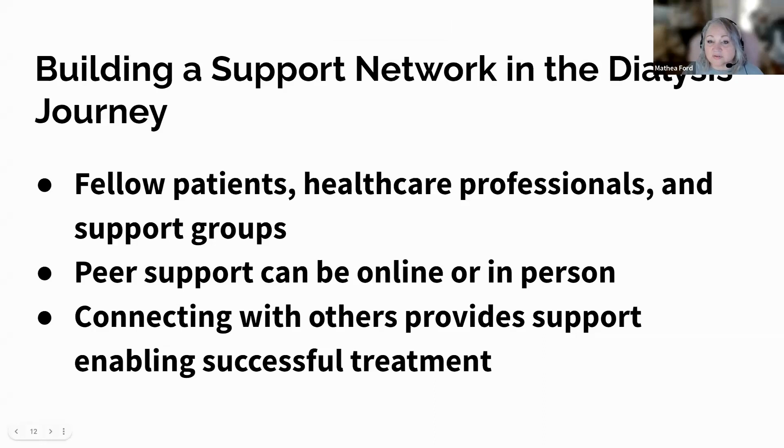Embarking on the dialysis journey can often feel isolating, but finding support within the dialysis community can be a beacon of hope and resilience. This network can include fellow patients, healthcare professionals, and support groups, providing a sense of community and understanding that's invaluable. Engaging with others who are undergoing or have undergone dialysis offers a unique perspective that only shared experiences can provide. These connections foster an environment of mutual support where patients can exchange practical advice — such as managing side effects or dietary changes — and emotional support to cope with the challenges of dialysis. Sharing your experiences can also empower others and provide a sense of purpose and connection.